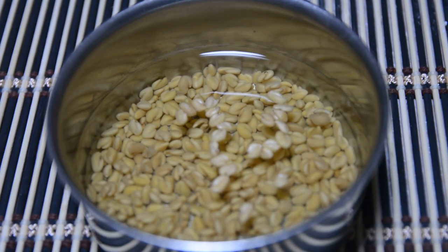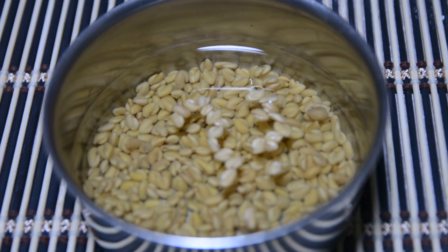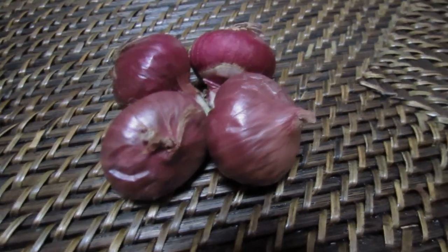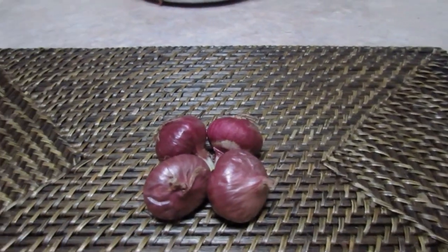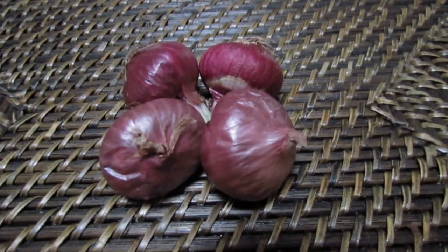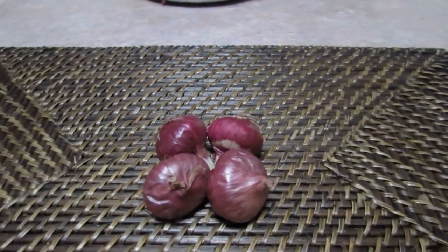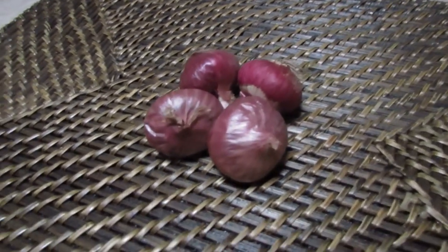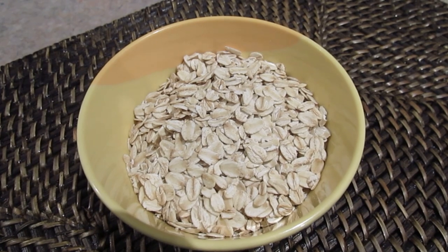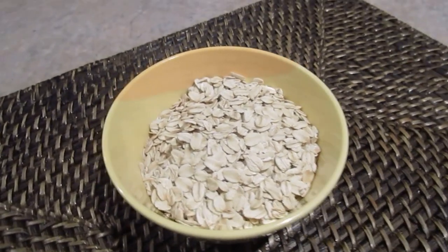When you soak foods in water, that is beneficial. You can soak items in water before eating. There is a lot of fiber content in oats porridge — I will show you a video and share a link in the description box. There is a lot of fiber content available in these foods.